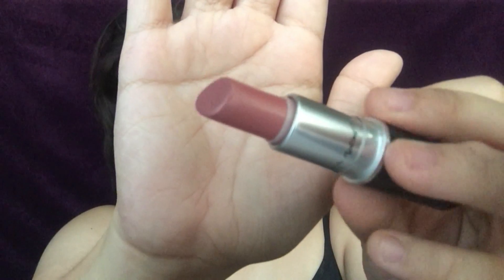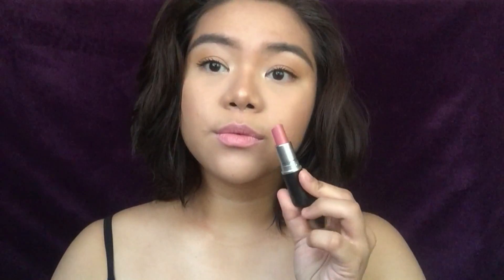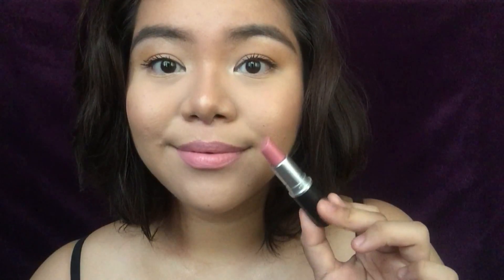The first shade I own is Angel and on the MAC website it's described as a soft pink with a frost finish. MAC has a lot of different finishes for their lipsticks and frosts are more pearlized so they have a lot of shine, and some of them have shimmer, but Angel doesn't have any of that. It's actually one of their best-selling shades which is the reason why I bought it, but personally it's not my favorite. This kind of pale cool tone pink washes me out, but if you have a fairer skin tone than mine then this might work for you.